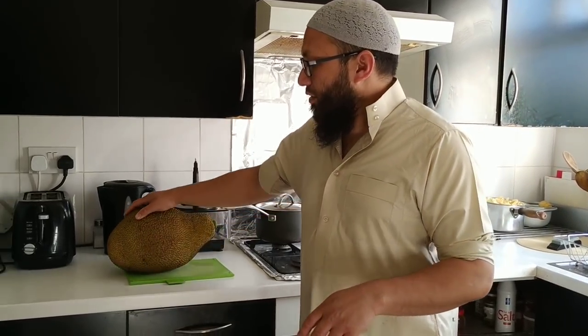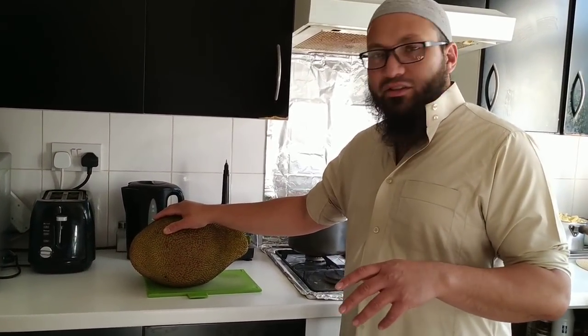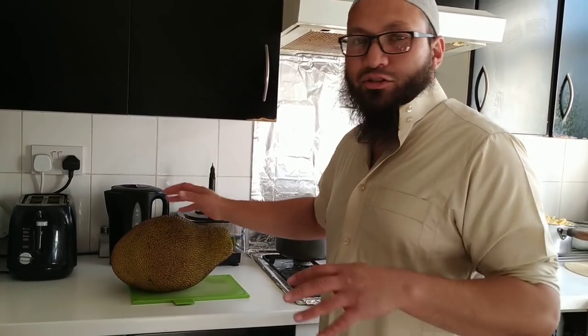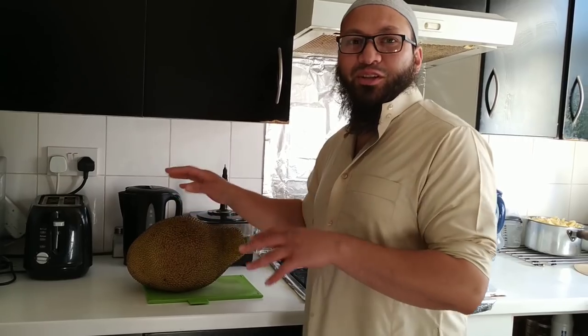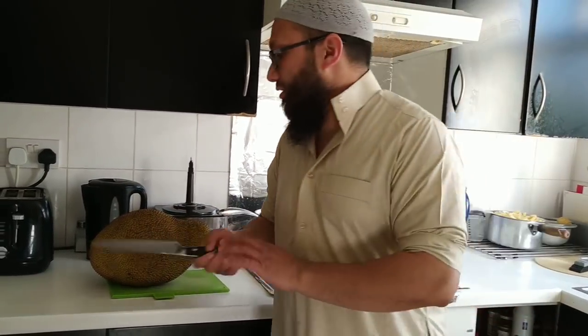So this is what's called the jackfruit. This is the Bangladeshi national fruit. It's the largest fruit in the world - this is the official largest fruit in the world. Not this particular one here, but jackfruit is the largest fruit in the world. Now I'll show you how you prepare it.